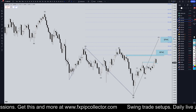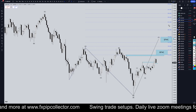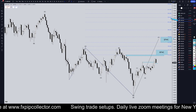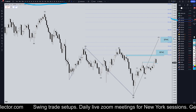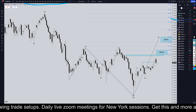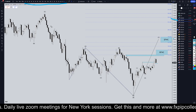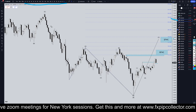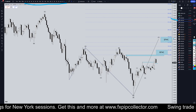Hello traders, FX Prep Collector here. Today is Tuesday October 8th and I'm going to be analyzing the Pound US Dollar, starting on the monthly and working my way all the way down to the one hour time frame for the full top-down analysis. But first, don't forget to check out my website fxprepcollector.com if you'd like to get access to my trade signals, my daily members-only live streams on Zoom, and my 34-video training course.